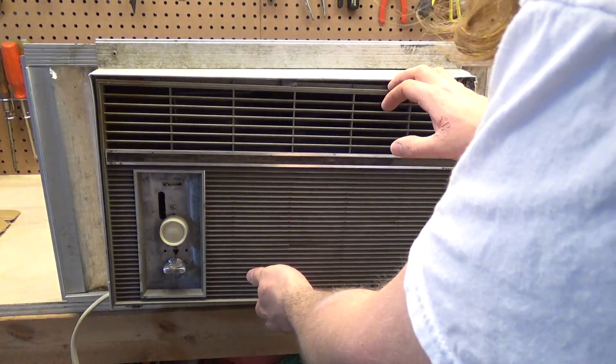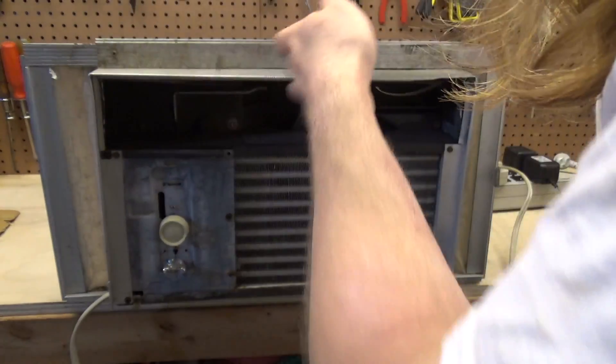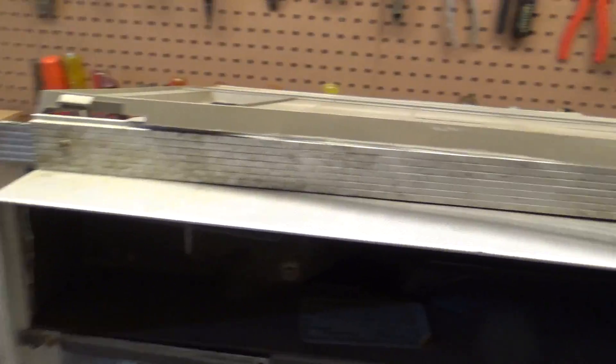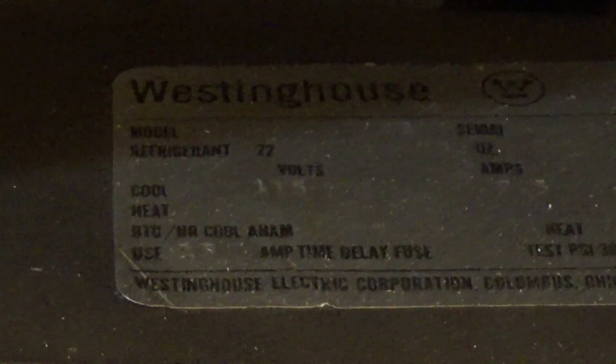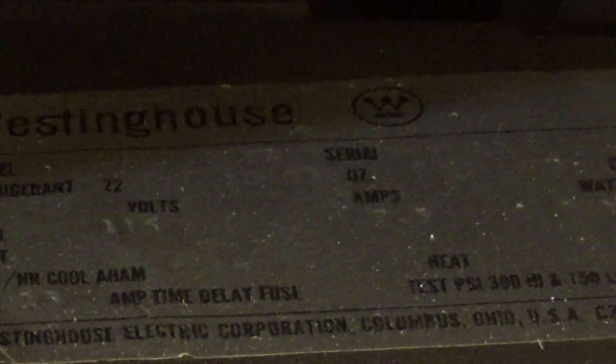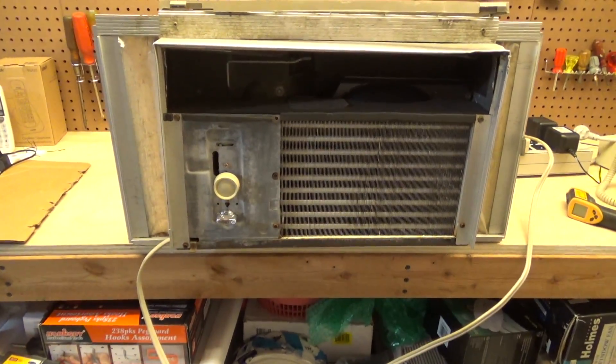I don't know if we have any information on this thing — yep, there they are. The guard is all falling apart. This is the Westinghouse air conditioner, refrigerant 22. The information label is pretty much gone, but it's 115 volts — there's the information — looks like seven-point-something amps. I know it's a 5000 BTU even though it's hard to see.